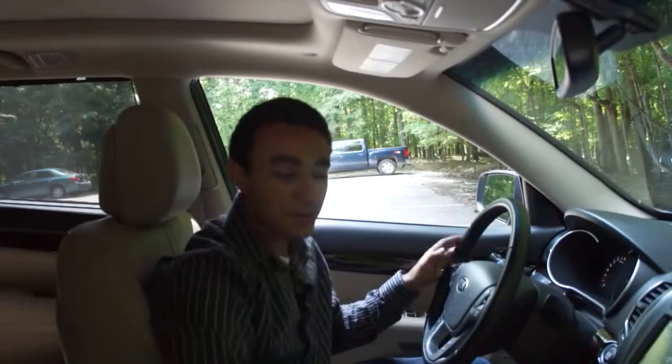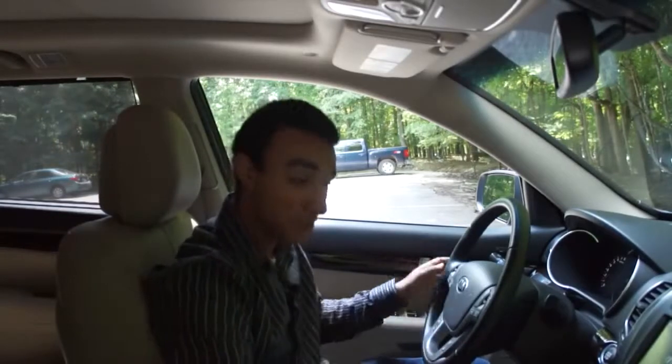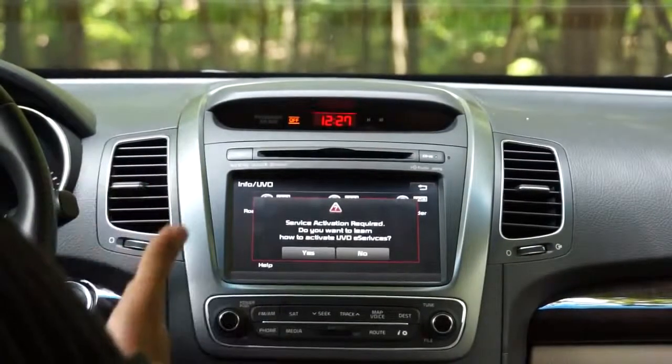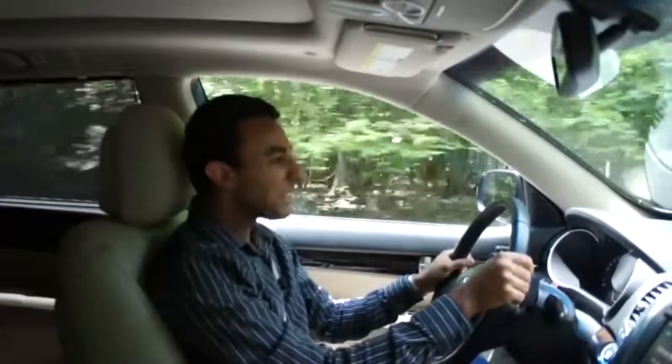Some of the interesting features on the new UVO system include the ability to hook up to your iPhone and send diagnostic and maintenance information. Going to the settings and info menu, you can run vehicle diagnostics and sync up to your iPhone or Android device. You also have Park Minder, which sends a GPS location to the app on your iPhone or Android device so you can remember where you parked your car.